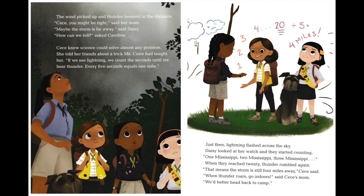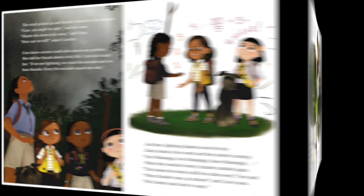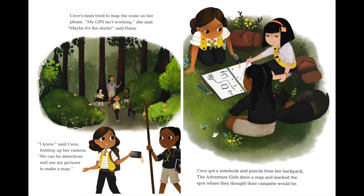"That means the storm is still four miles away," Cece said. "When thunder roars, go indoors," said Cece's mom. "We'd better head back to camp." Cece's mom tried to map the route on her phone. "My GPS isn't working," she said. "Maybe it's the storm," said Daisy. "I know," said Cece, holding up her camera. "We can be detectives and use my pictures to make a map."